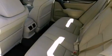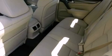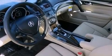The following features are also included: memory settings for the driver seat's positions so you can recall your favorite position with the push of one button, 8-way power adjustable seats, cruise control, and leather seats.